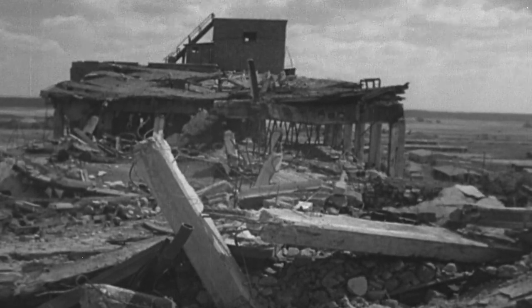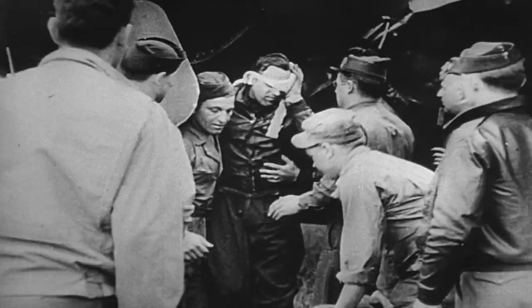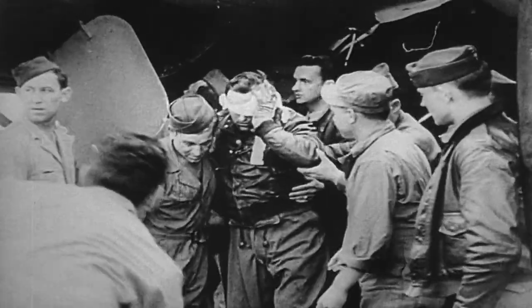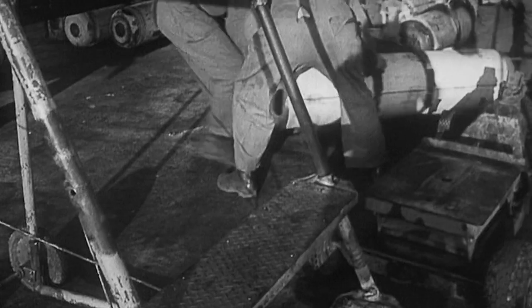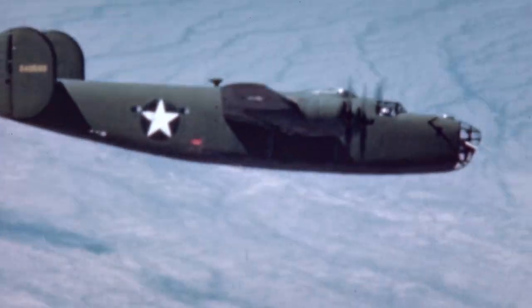Making it a deadly addition to Hitler's arsenal. Allied generals vow to destroy as many of these jets as possible, on the ground and in the air, before the threat gets out of hand. The aircraft to help them do it is America's go-to heavy bomber.